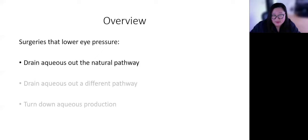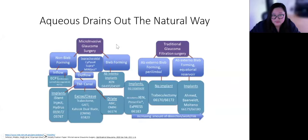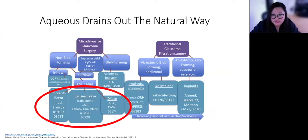First I'm going to talk about procedures that help the eye drain aqueous out the natural pathway. There's a big category called microinvasive or minimally invasive glaucoma surgeries, or MIGs. One subcategory includes procedures that make it easier for fluid to exit the eye out of the normal drainage pathway — the trabecular meshwork and Schlemm's canal. These procedures either put a stent in the natural drain, cut into it, or dilate and flush it. I tell patients this is like pouring Drano down a blocked sink.